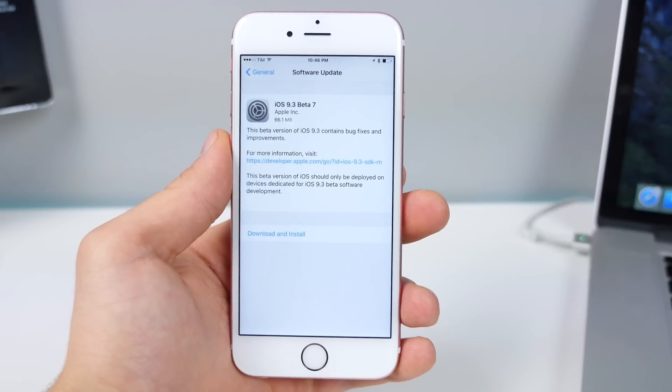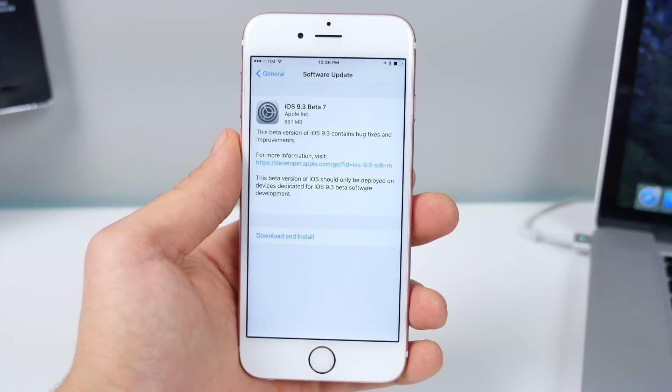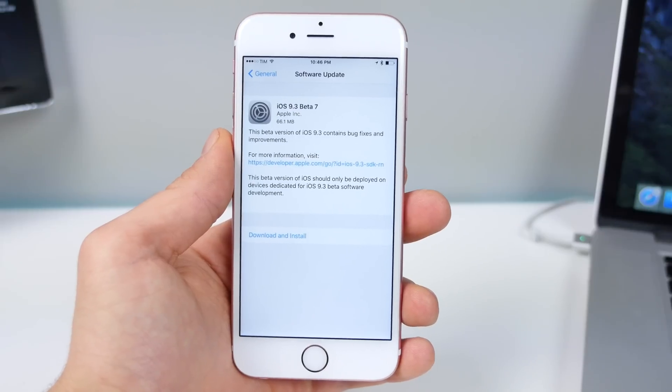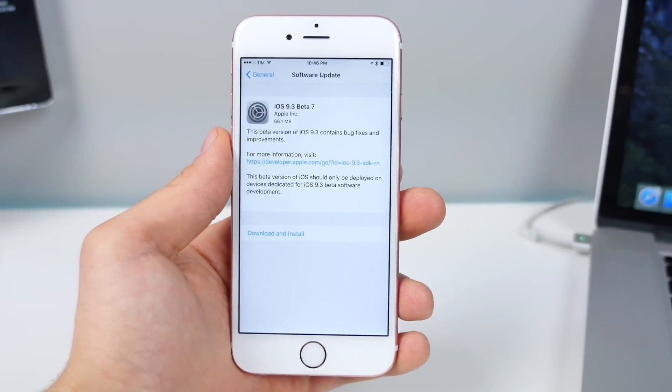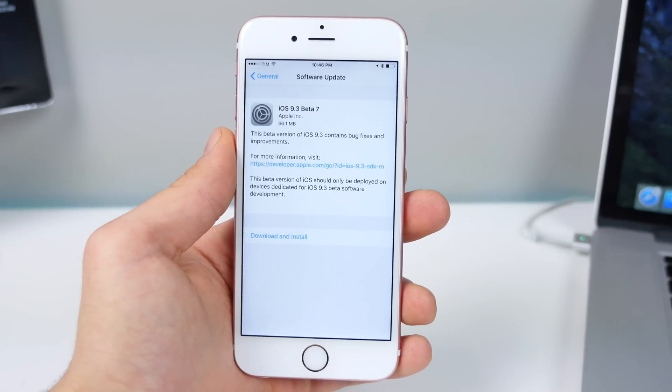What's up guys, EverythingApplePro here and iOS 9.3 Beta 7 is here. I didn't make a Beta 6 video — I got so many comments, so many people telling me Beta 6 was out, but there wasn't anything different. iOS 9.3 Beta 7 doesn't offer anything new, but here's my update video for you guys.